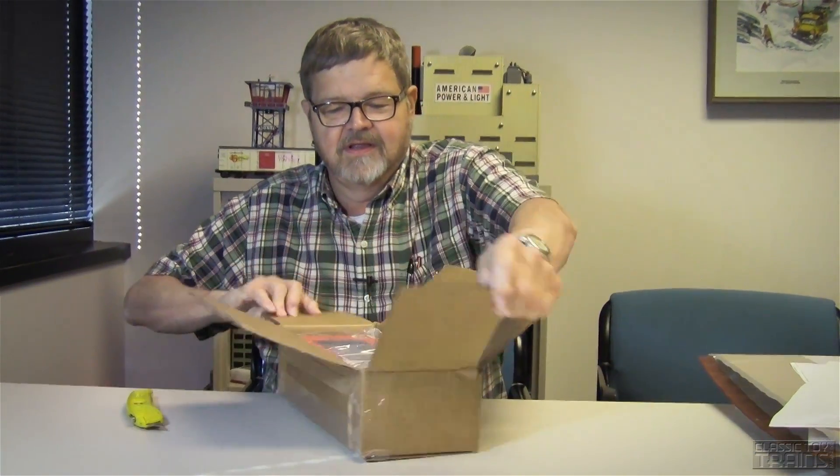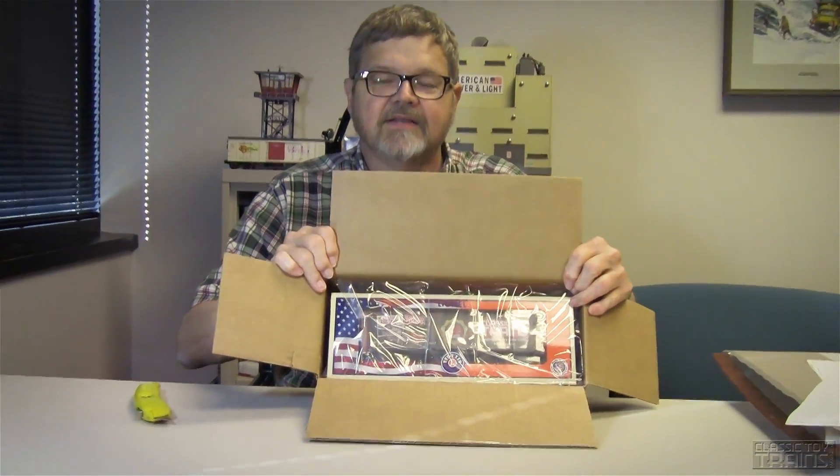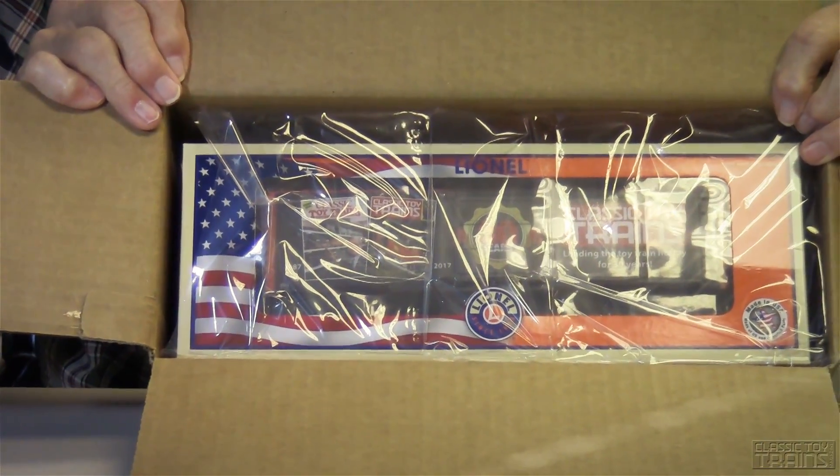Open up one, open up two — okay. Very nicely packed, with built-in USA graphics on the Lionel box.